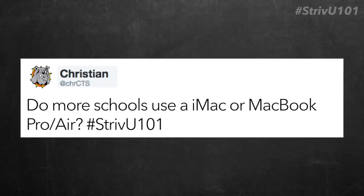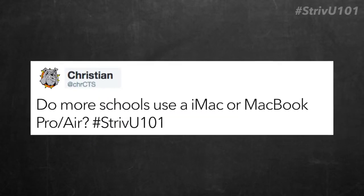Do more schools use an iMac, MacBook Pro, or an Air? Thanks for the question, Christian from Osceola, who by the way developed our Scoreboard app. Quick shout out to him for that. Getting great feedback from everyone. Loved the Scoreboard and we hope to continue to keep tweaking and improving it as we get more feedback.